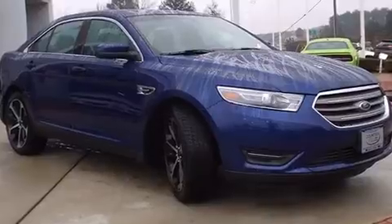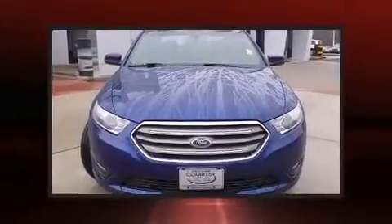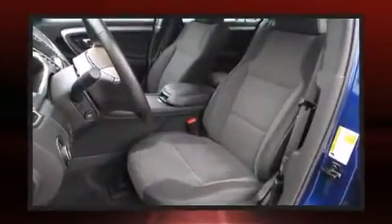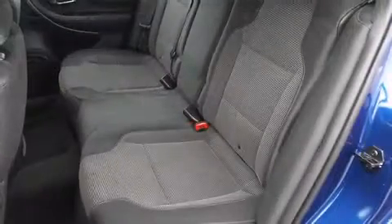It's equipped with tons of terrific amenities but won't break your budget, like all-wheel drive, delay-off headlights, front and rear reading lights, one-touch window functionality, a power seat, an automatic dimming rearview mirror, heated door mirrors, and remote keyless entry.